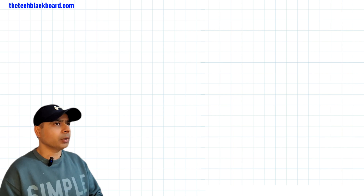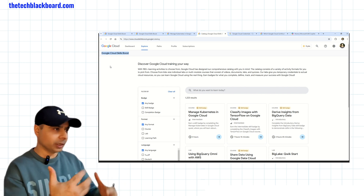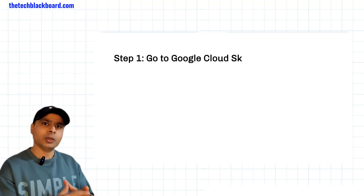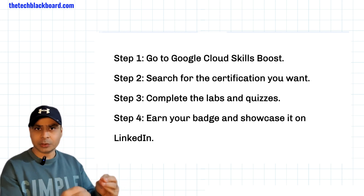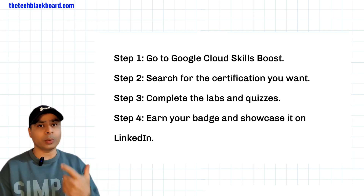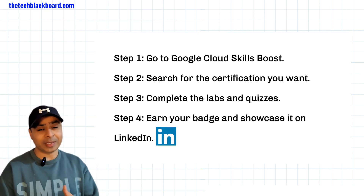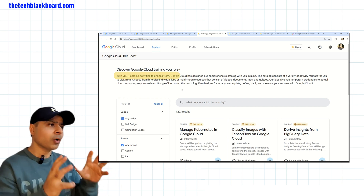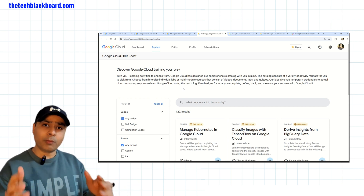Let's go to the Google Cloud Skill Boost website. Here you will find all the certifications and skill badges. Let me give you four simple steps. First, come to the Google Cloud Skill Boost site and sign in — create your credentials using your Gmail ID. Second, find and search for the certification you want to do. Third, complete the study material and give the quizzes throughout the course. And once you have done that, you get a skill badge that you can flash on your LinkedIn profile or other social media platforms. Once logged in, there are over 980 learning activities to choose from.